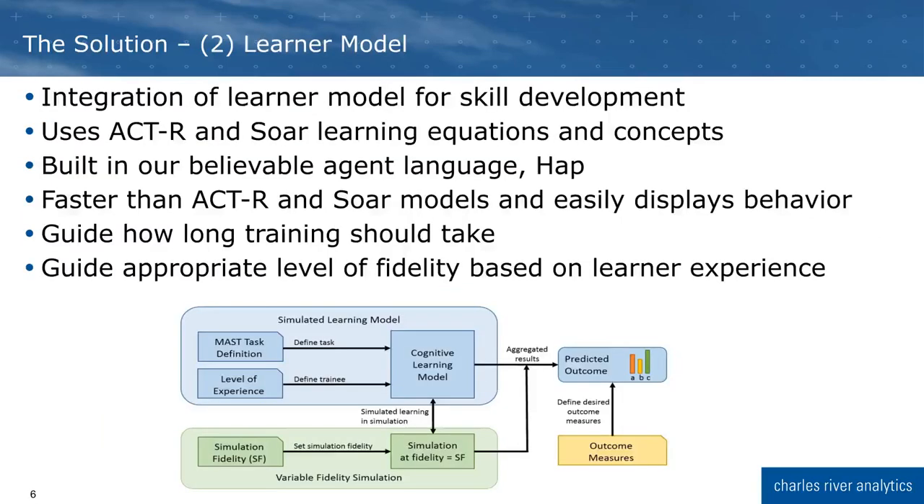The second component of our solution is the learner model, which helps drive the recommendation engine and can provide predicted outcomes from different training tests. It is built upon the world-class cognitive architectures of ACT-R and SOAR, but uses our own believable agent language, HAP. This provides the learner model with greater flexibility and speed of learning than ACT-R and SOAR models usually possess. This model guides our understanding of how quickly a student will learn the requisite skills, given the level of fidelity of the training and their prior experience.